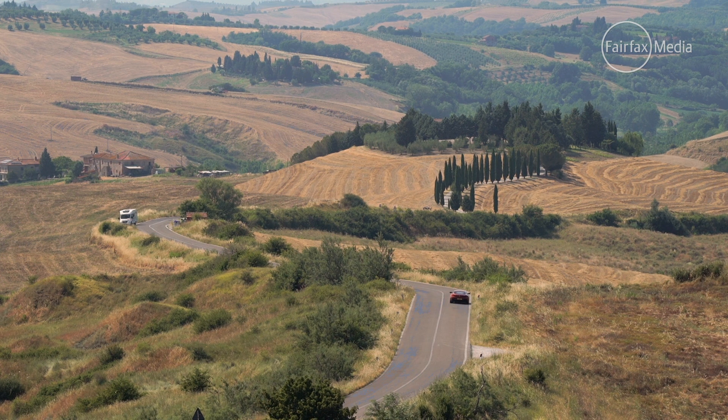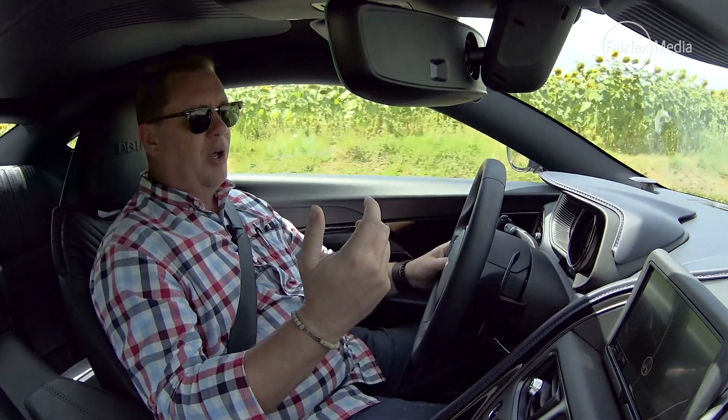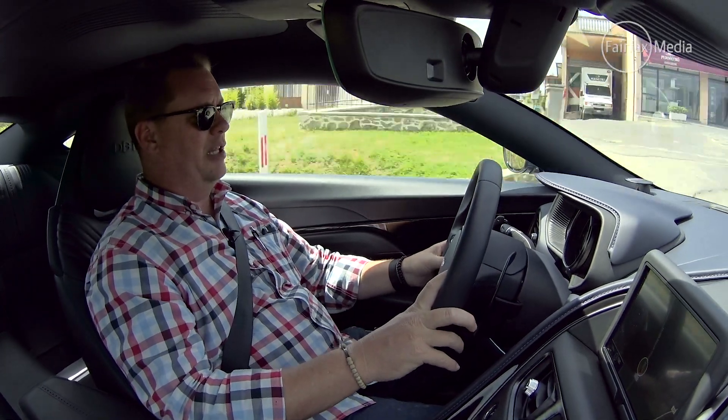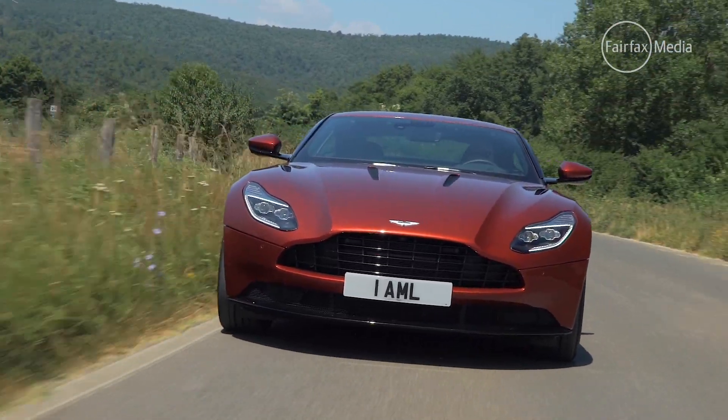As before in the DB Series, this is a genuine 2-plus-2 coupe rather than a four-seater. While there's not a lot of space back there, I'm sure your mates will put up with it for a ride in this car.